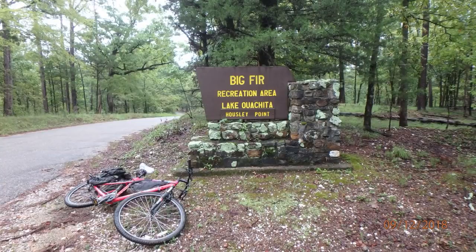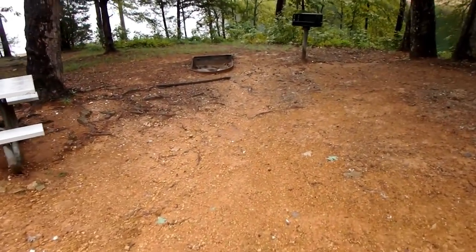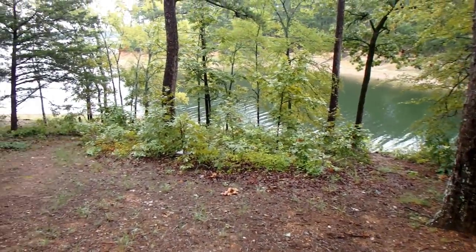Hey folks, it's Mark, Dispersed Camper Man, and I am currently at the Big Fir campground, located in Ouachita National Forest. It's also on Lake Ouachita. This is a primitive campsite — it doesn't have electricity or water or anything like that, no dump stations. But you do get a picnic table, a fire ring, and a grill so you can cook burgers or steaks.